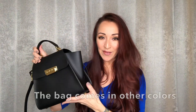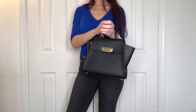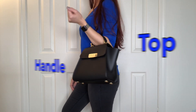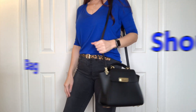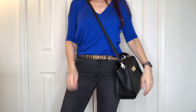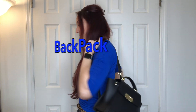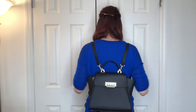You can wear it three ways, and if you know me, you know how much I love convertible handbags. Let me show you all the ways you can use this bag. You can use it as a top handle bag, as a shoulder bag, and with that same shoulder strap you can use it as a crossbody bag because the bag is small enough. And finally you can use it as a backpack — I think that's my favorite way to use it.